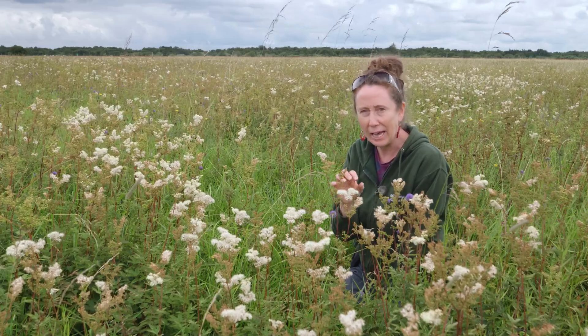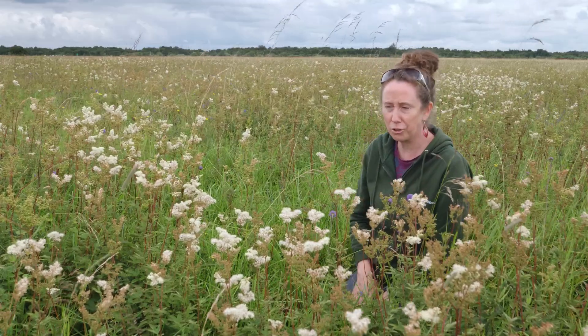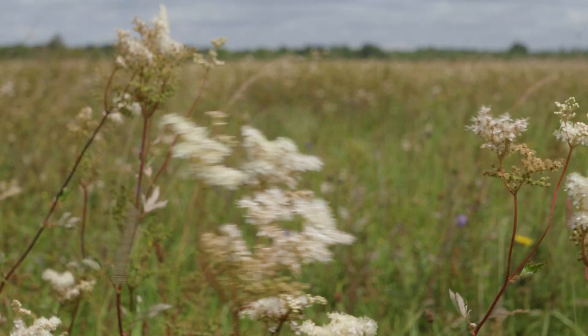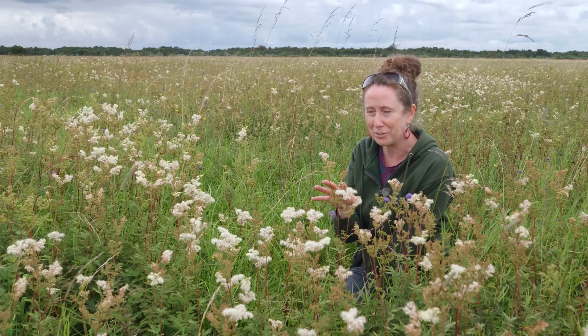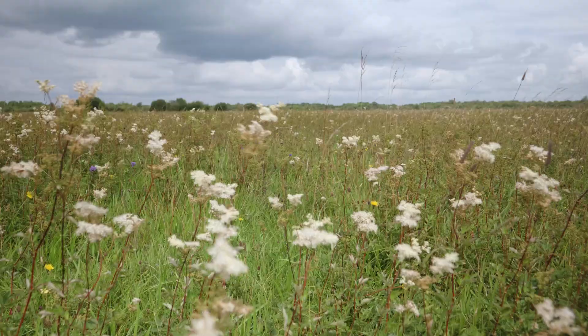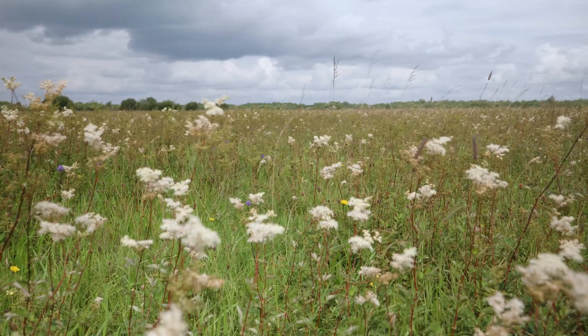This plant is used in all sorts of things: painkillers, antiseptic, anti-inflammatory, treatment for arthritis and rheumatism — it's hugely effective. Because it smells so nice, it was also strewn in people's houses to create a pleasant smell and mask unpleasant odours, and apparently it was highly prized by the druids. This plant is an integral part of floodplain meadows; if it grows very tall and comes to dominate, it can be a signal of abandonment in the meadows.